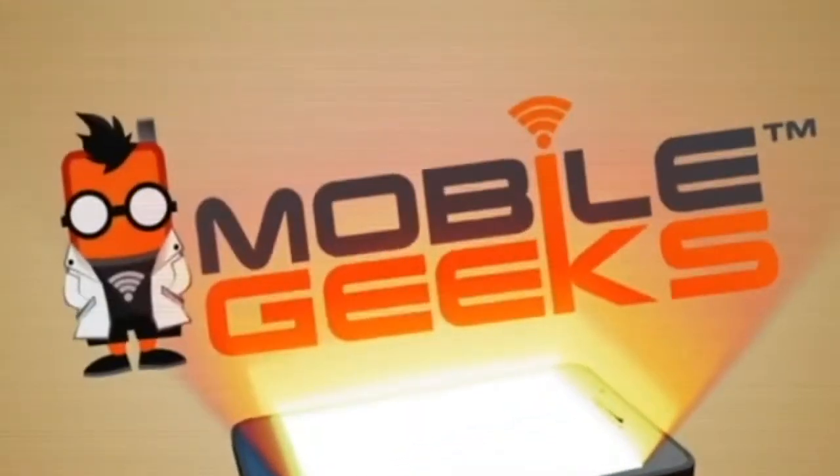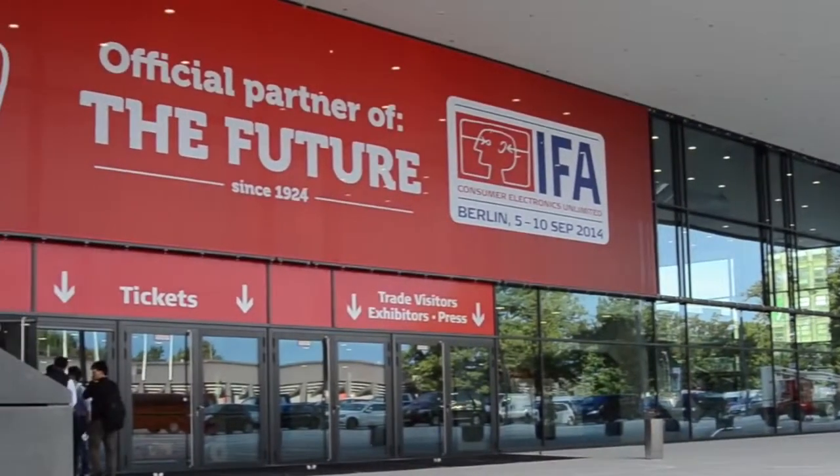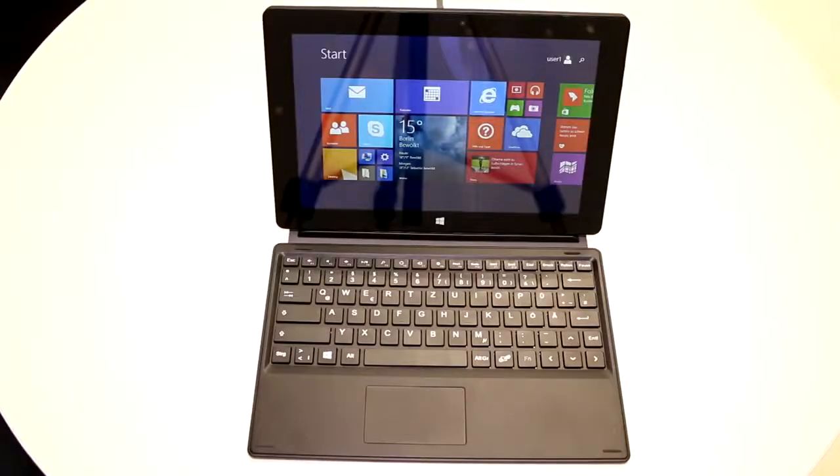Mobile Geeks coverage of IFA 2014 is powered by Asus and Mercedes-Benz. I'm Roland with Mobile Geeks right here at IFA 2014, and we're still at the booth of Otis, which is a smaller German manufacturer that is putting out Windows tablets as of last month.